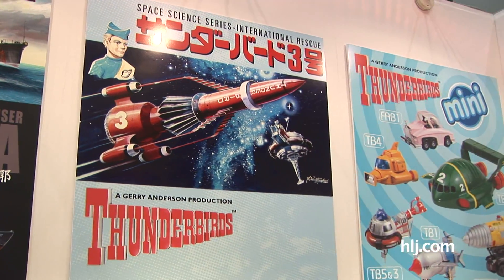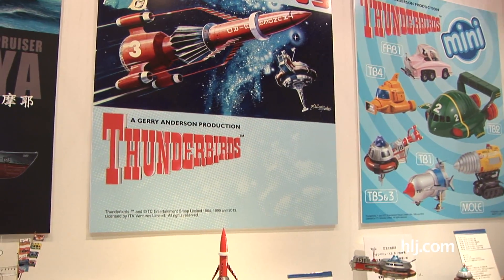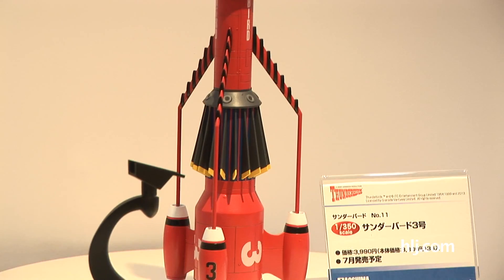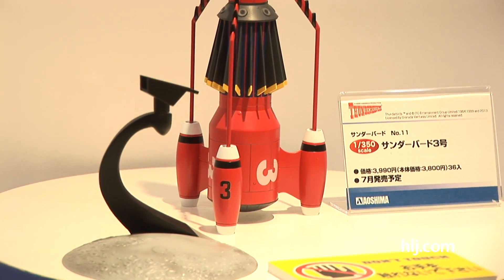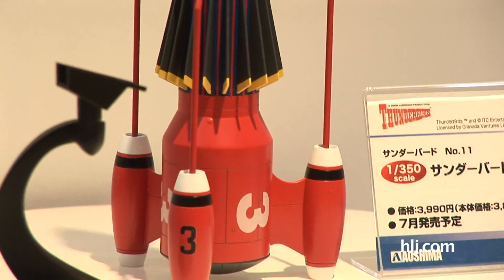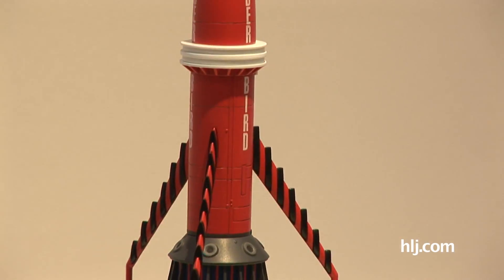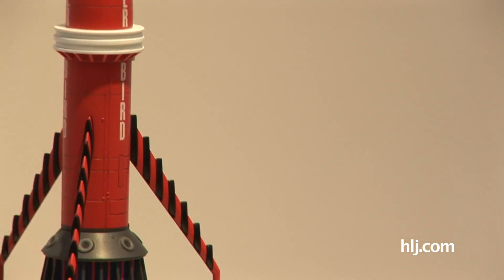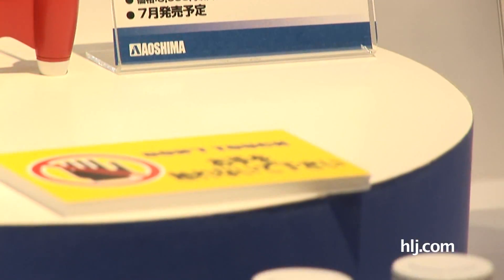At the Aoshima booth checking out a brand new, all-new tooling Thunderbirds release. Here we have Thunderbird 3 coming out this July. Thunderbird 3 is of course piloted by Alan Tracy. You can see it here with its space-going good looks. It's going to come with a stand with a little moon base thing. And this is the parts breakdown of the all-newly tooled kit of Thunderbird 3 — Alan Tracy's ride from Thunderbirds. FAB.